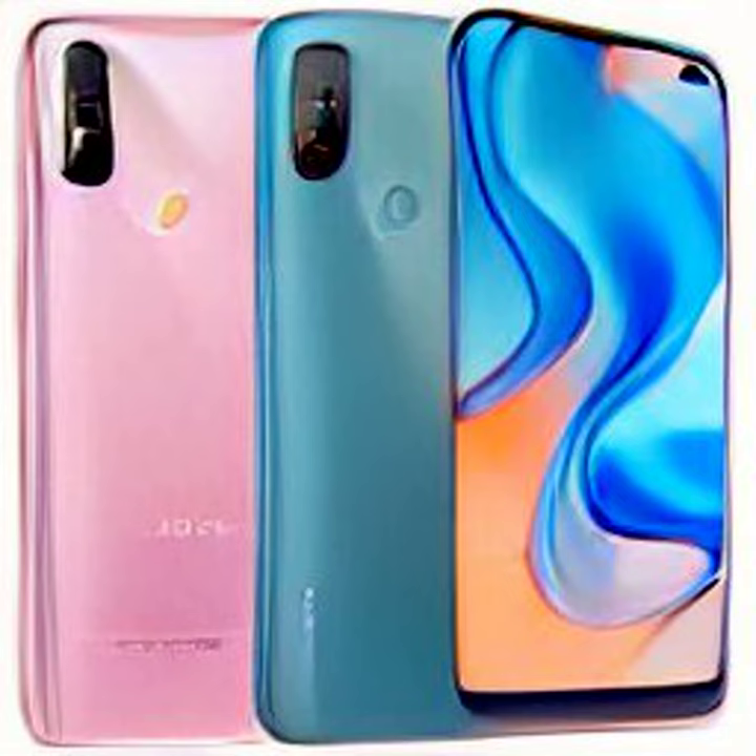The upcoming Redmi 11 Prime 5G, Redmi 11 Prime 4G, and Redmi A1 will be launched in India today at 12 p.m. IST, noon.